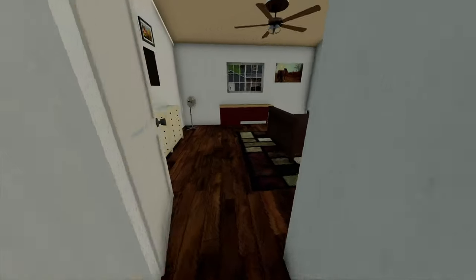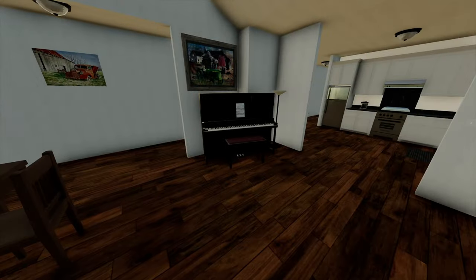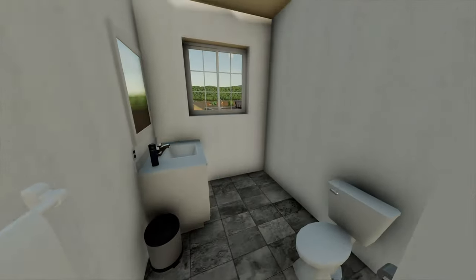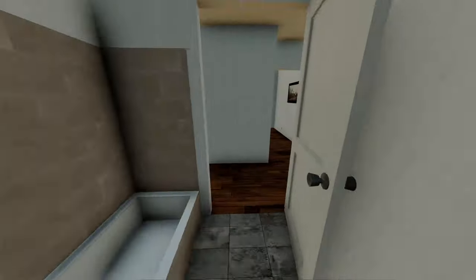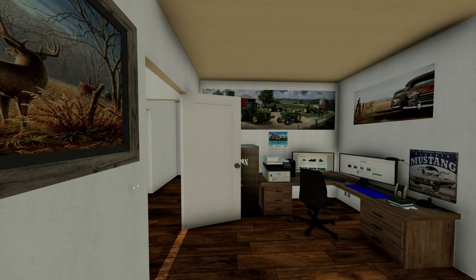Yeah, this is a pretty nice basic house — I like it a lot. We've got of course my bedroom, the living room, the kitchen, and the dining room. And of course the bathroom. Look at that view we have of the Mississippi River over there.